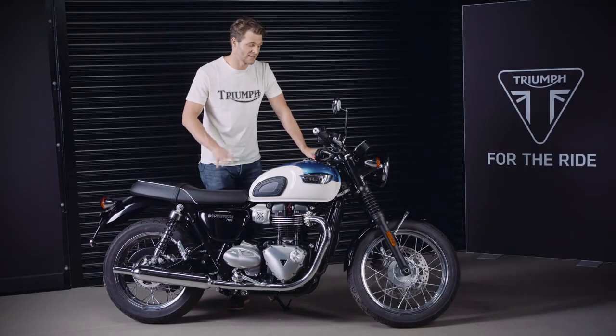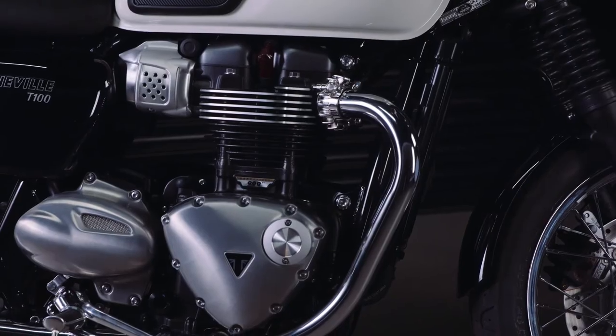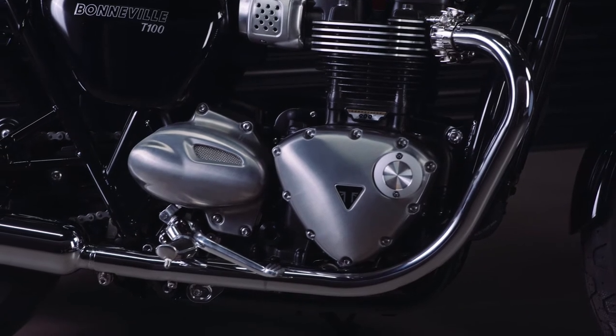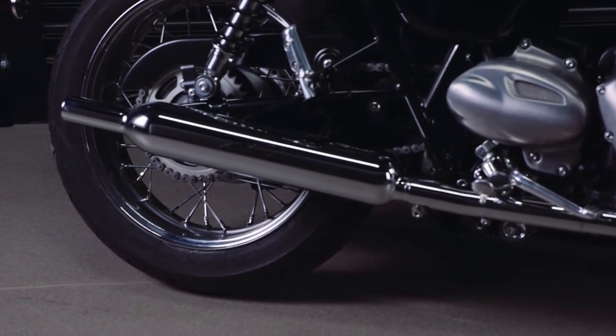As you can see, the T100 has these classically inspired twin pea-shooter exhaust silencers that deliver a lovely rich Bonneville twin soundtrack. These feature a twin skin setup, which if you look closely hides a catalyst box under the bike, giving the exhaust pipes really clean, smooth flowing lines.